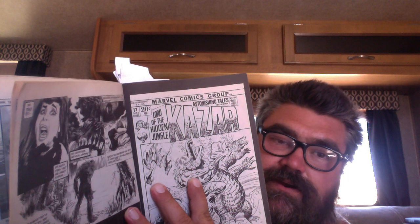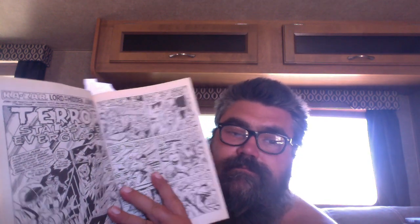Astonishing Tales is the actual name of the comic, but it's the Ka-Zar stories, and Man Thing was in those Ka-Zar stories. They did a good job tying in the stories from the first Man Thing story in Savage Tales. The artwork here is really cool — this is by John Buscema.